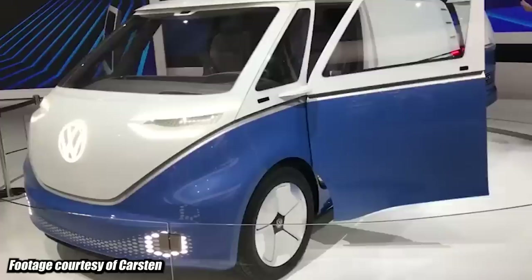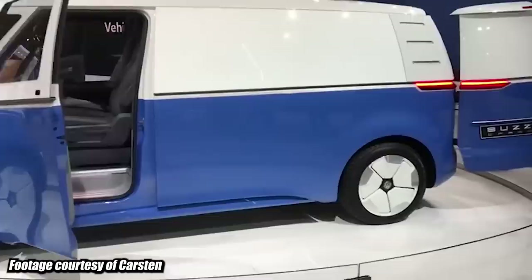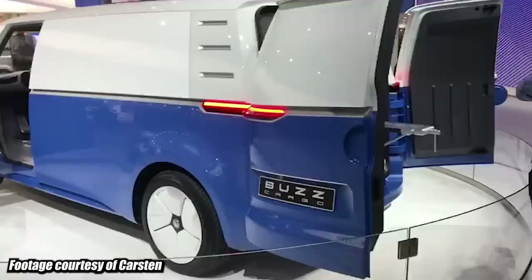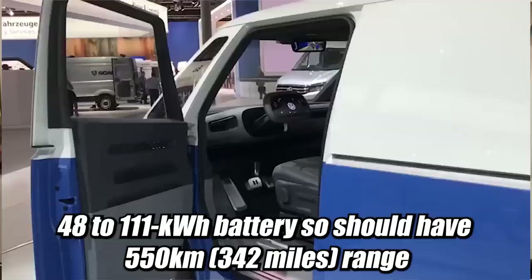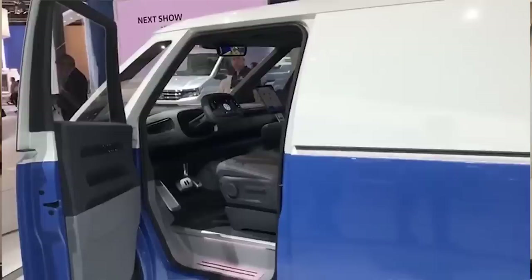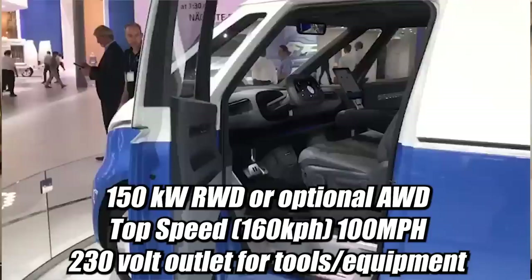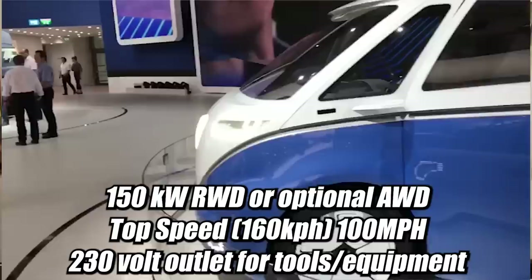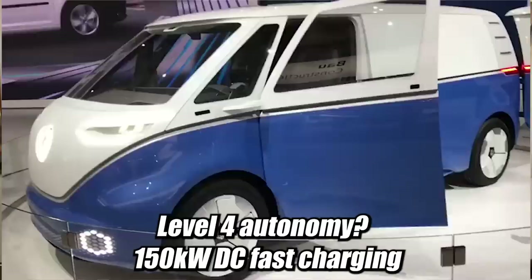This is the VW ID Buzz Cargo. We've seen the passenger version, but this is the concept for the cargo version. A big shout-out to our viewer Karsten who went to the car show in Germany and got up-close footage. You can get this in a 48 kilowatt-hour or 111 kilowatt-hour battery. Top range can give you 550 kilometers or 342 miles using WLTP testing, which is a lot closer to realistic. It'll have a 150 kilowatt motor for rear-wheel drive with an optional all-wheel drive. Top speed of 160 km/h — that's 100 mph. It'll have a heads-up display and level four autonomy, perhaps.